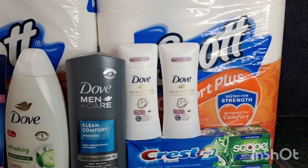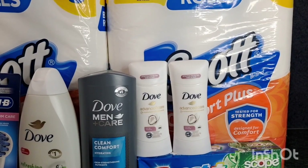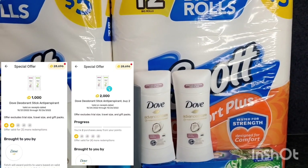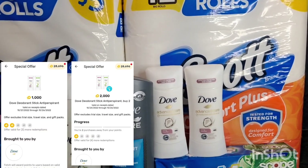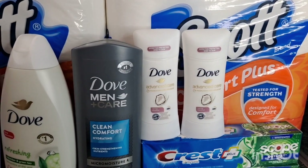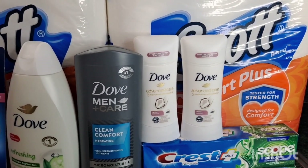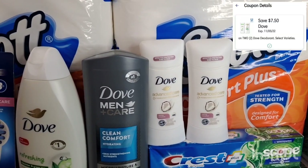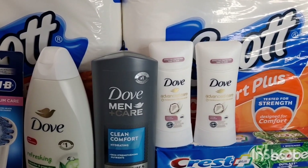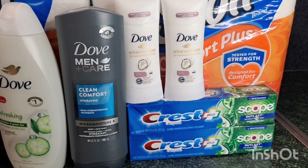I checked my Fetch account and saw two rebates for Dove stick deodorant: buy one get 1,000 points, and buy two get 2,000 points — so for every two Dove deodorants you receive 4,000 points or $4 back on Fetch. This Dove deodorant stick is also included in the deals of the week: buy two get $4 register reward. It's on sale this week for $8 each, with a $7.50 digital coupon. After the digital coupon you pay $8.50, then receive a $4 register reward for buying two.